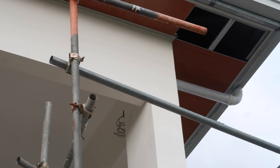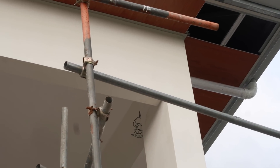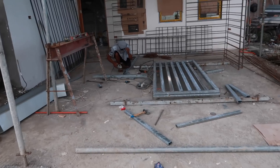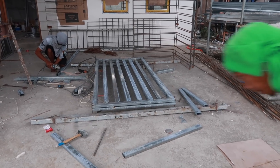They threw some white primer on one of the downspouts — not sure exactly what they're doing, maybe they're going to put a couple more layers on. It already looks better than that orange PVC. And our wonderful welder has been busy — he's got two of these top pieces for the fence done.